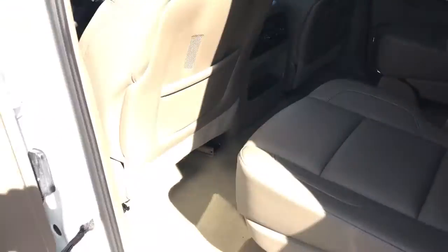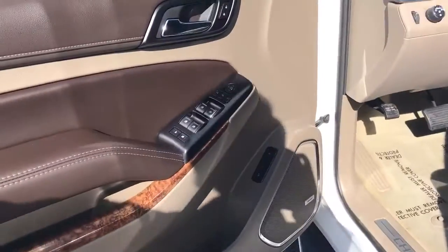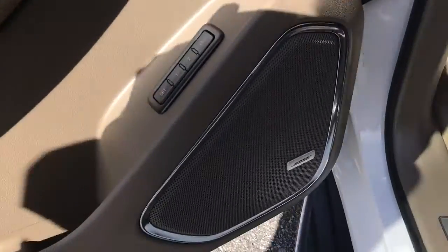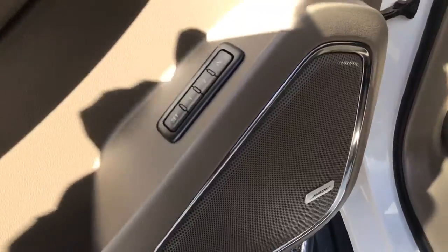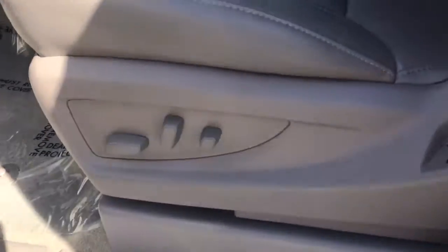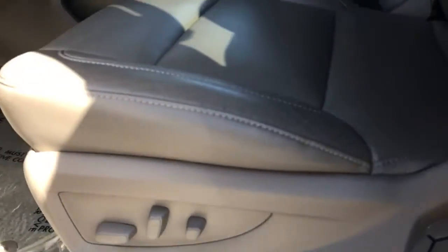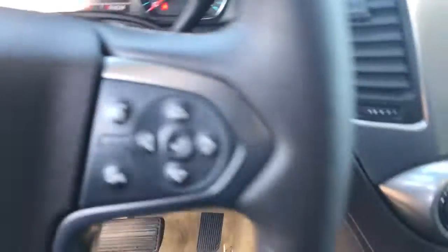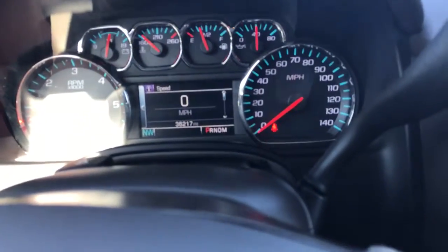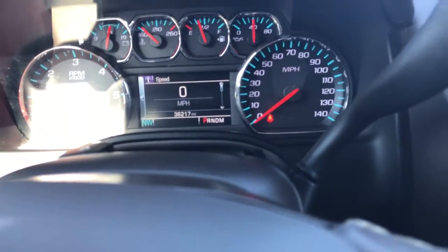Coming into the front of the vehicle, you can see it has power windows, locks, everything. It does have memory-controlled seats and Bose premium sound. Eight-way adjustable leather seats — these seats are heated and cooled. It does have 36,000 miles on it.